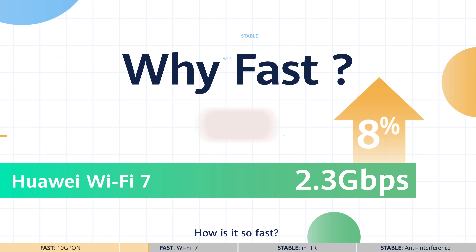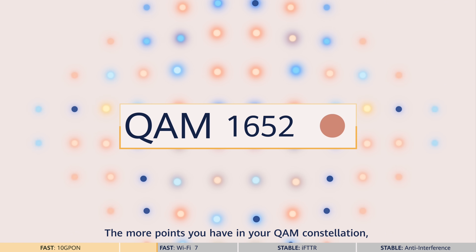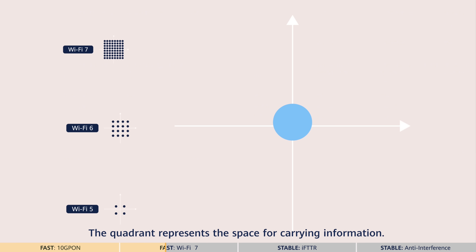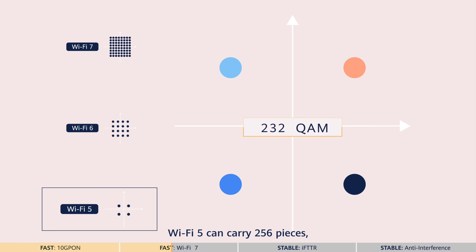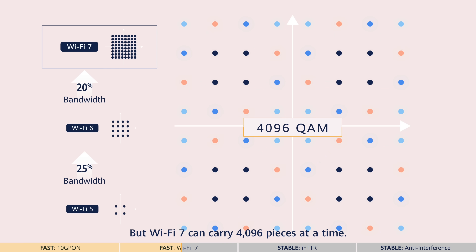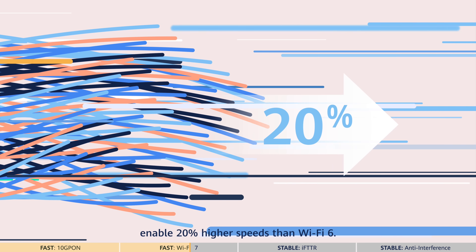How is it so fast? The first reason is the modulation technology QAM. The more points you have in your QAM constellation, the more data you can transmit at the same time. The quadrant represents the space for carrying information. Wi-Fi 5 can carry 256 pieces, Wi-Fi 6 can carry 1,024 pieces, but Wi-Fi 7 can carry 4,096 pieces at a time. Wi-Fi 7's QAM enhancements enable 20% higher speeds than Wi-Fi 6.